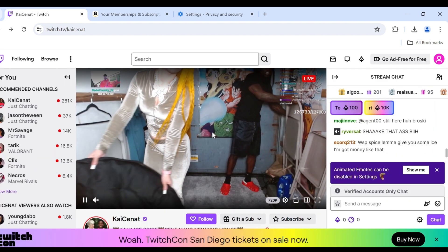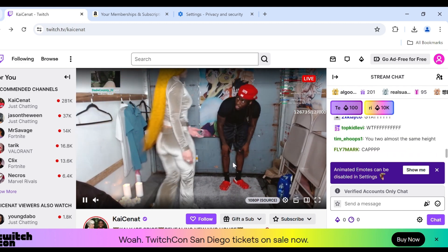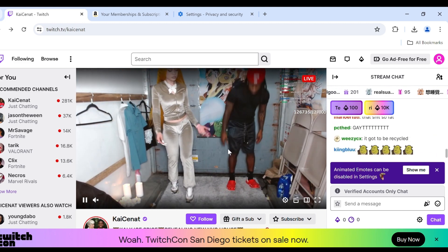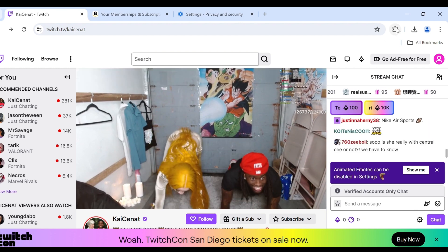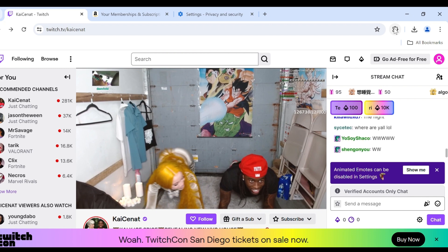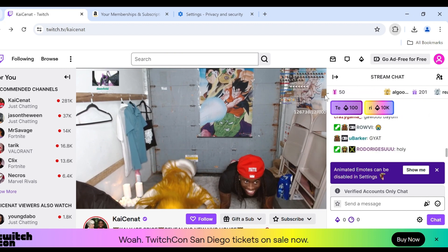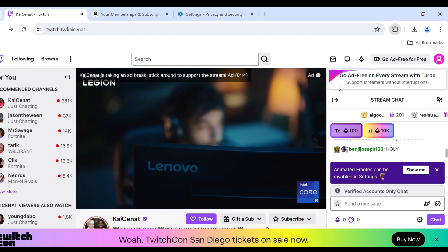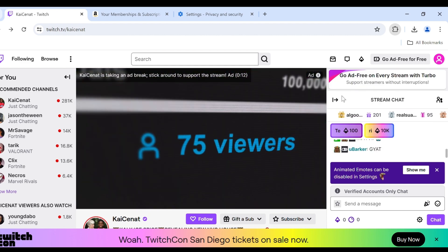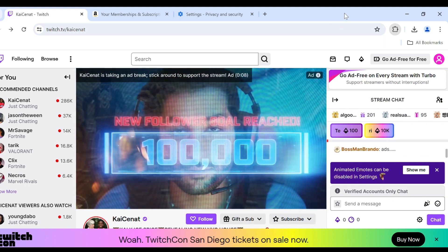The next solution to fix this problem is to disable ad blockers and extensions. You will see the extensions option in your browser. Click on it and you will be able to see all the extensions. If any ad blocker or VPN extension is turned on, click on it and then turn it off.